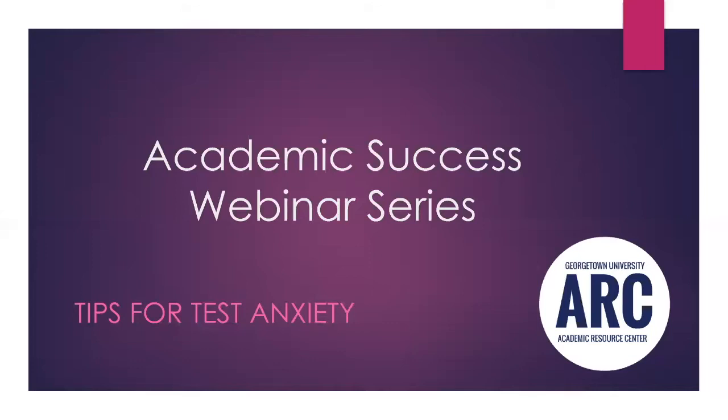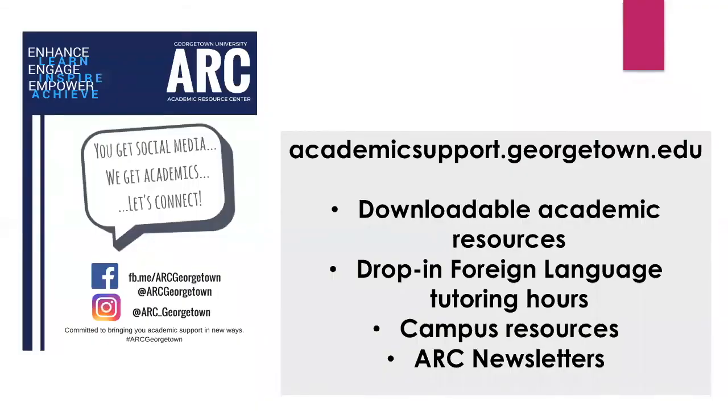Thanks again for joining us. Just a couple of housekeeping items before we dive in. If you're not following us on Facebook or Instagram, feel free to go ahead and do so. We are at ARC Georgetown on Facebook and at ARC underscore Georgetown on Instagram. We update those regularly with resources, tips, and upcoming webinars. You can find more information about our office, downloadable academic resources, drop-in foreign language tutoring hours, and other campus resources in our ARC newsletter on our website.